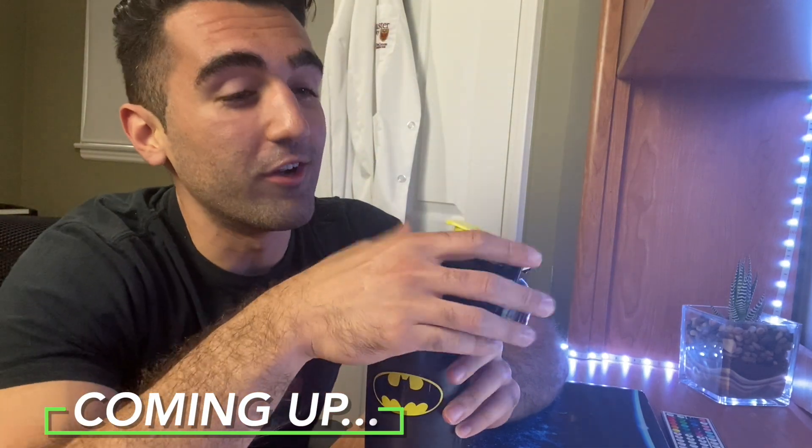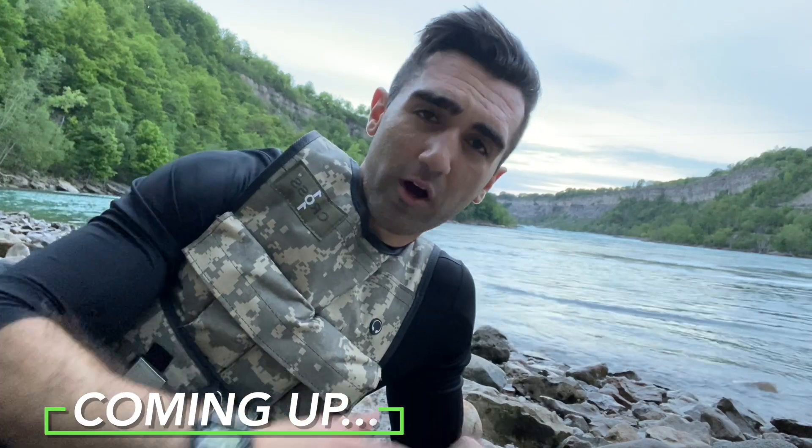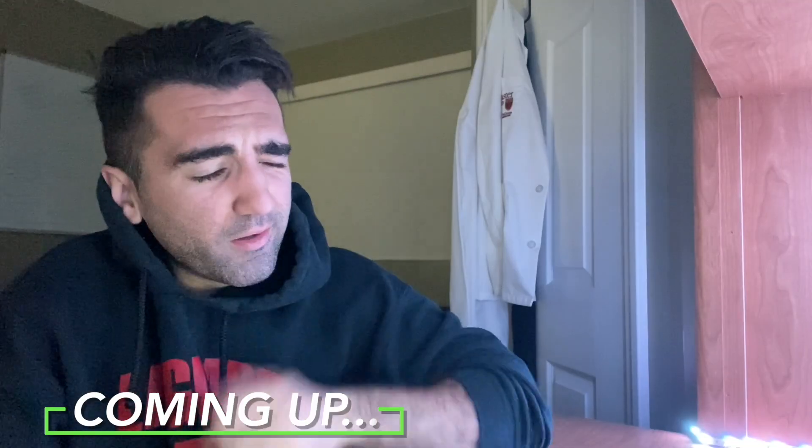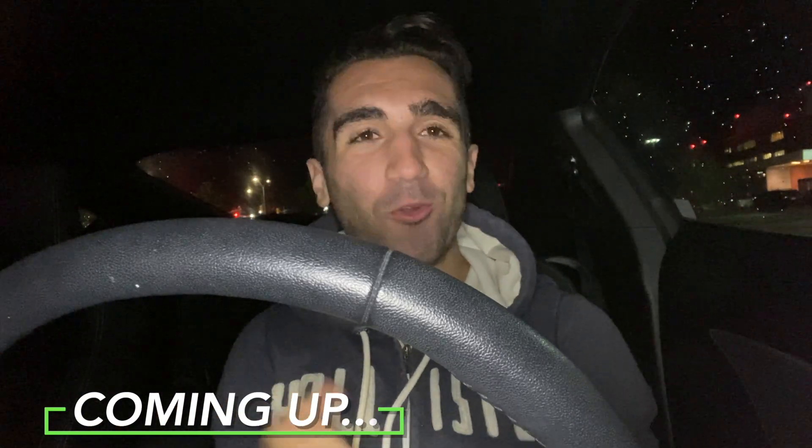We are officially back on the pre-workout. Call it whatever you want, call it imposter syndrome, call it nothing. Nothing I say ever makes sense when I try and vlog this early, but you wake up, you put the time in, you go to work.